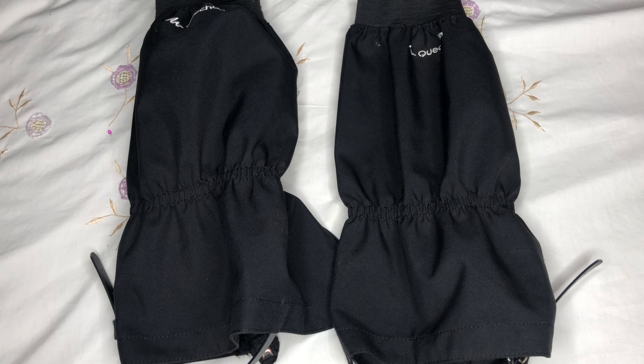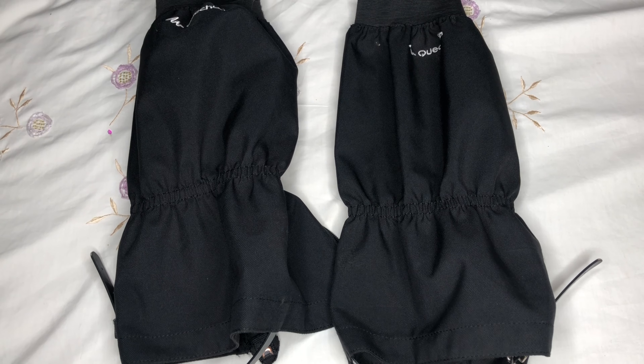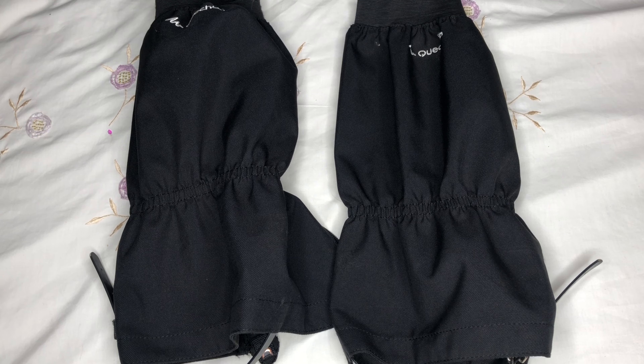I also carried a pair of gaiters and I find them super useful. It rained a lot on the mountain, so they kept my feet and socks dry and also stopped mud from coming into my shoes, as well as scree when coming down and even snow. At one point we were running down the mountain going knee-deep in snow, and without gaiters I think I would have had a lot of snow in my shoes. I always carry gaiters, even on day hikes.